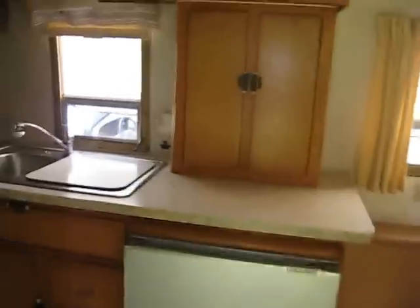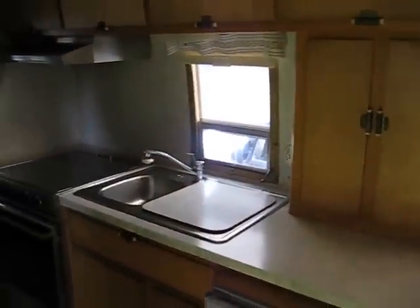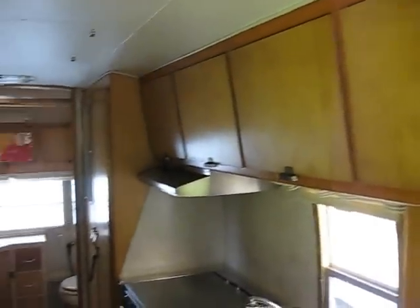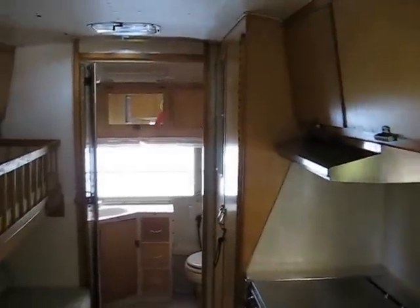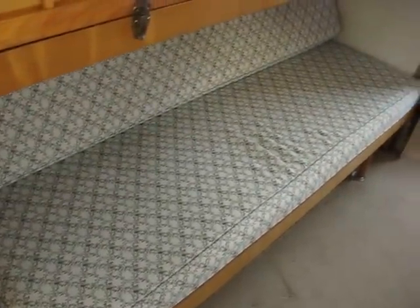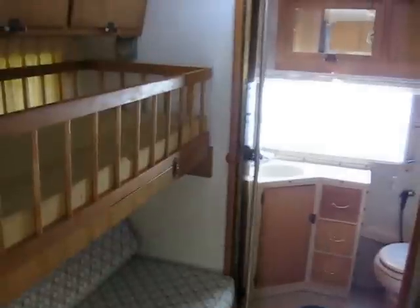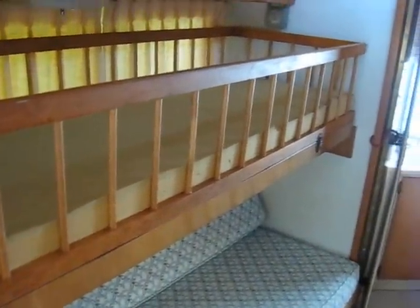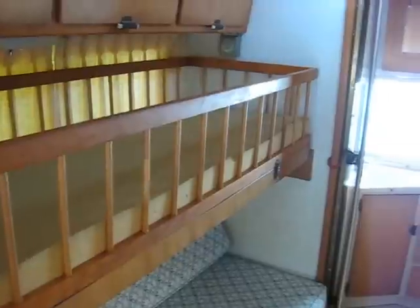This is what they call a Survivor. It is essentially all original. The only thing that has been changed is the upholstery on the two couches. I also think that the original owner may have made this railing for around the bunk, possibly even the entire bunk. The bunk was an option, so I am not sure if this is original.